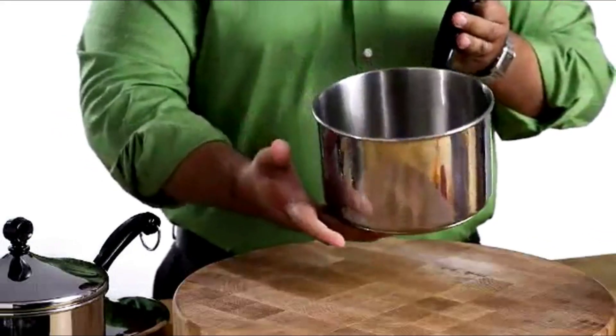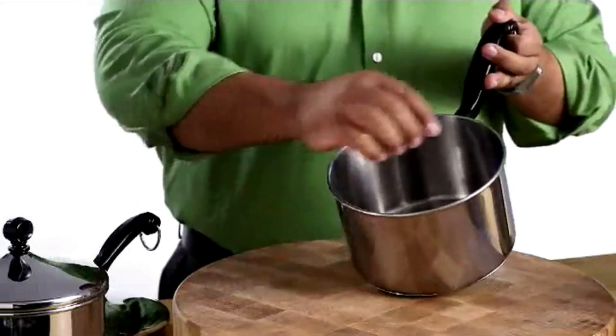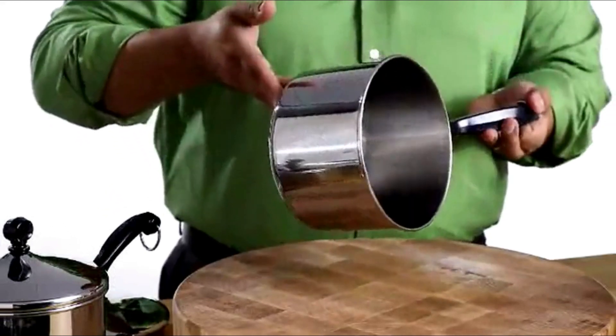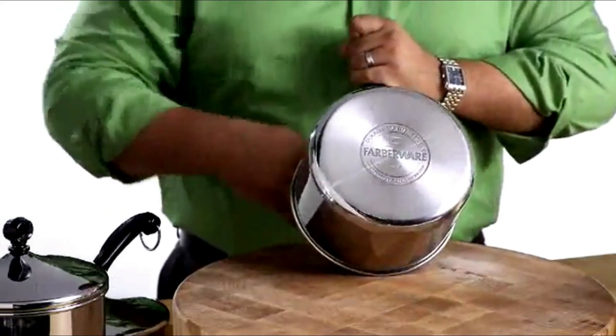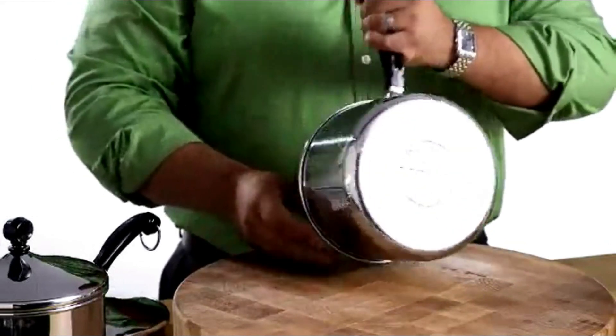This line combines traditional styling with today's features and benefits. The 1810 stainless steel construction has a polished finish with thicker rolled pan rims for drip-free pouring and great durability. In the base, a thick aluminum core is surrounded by stainless steel to offer rapid heating and excellent heat distribution.